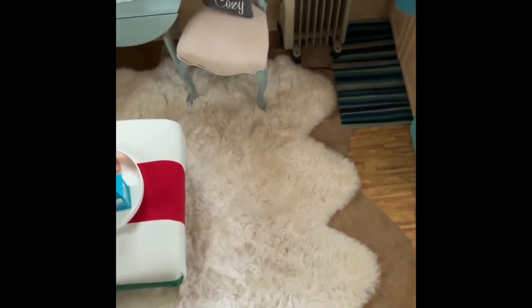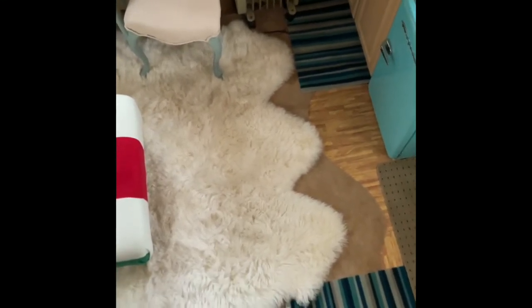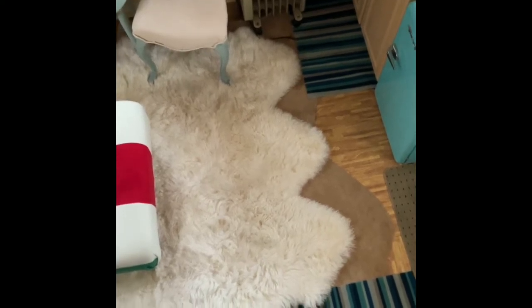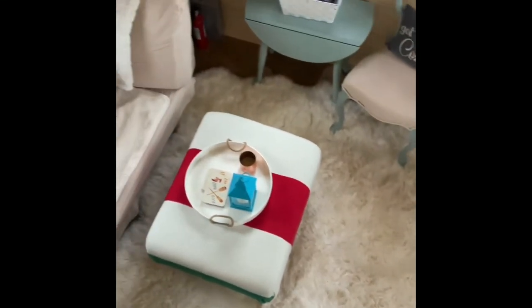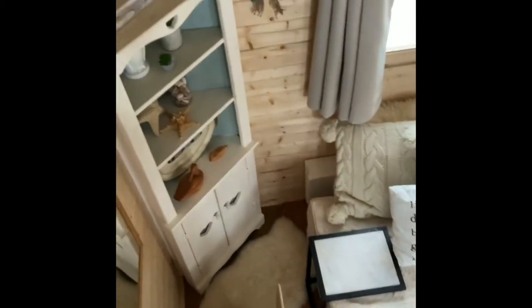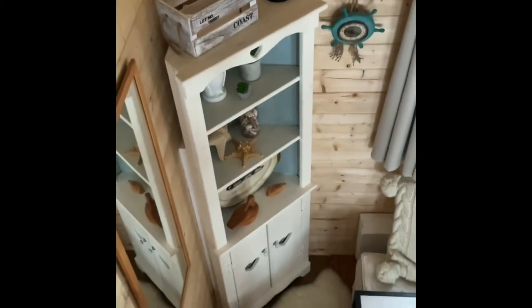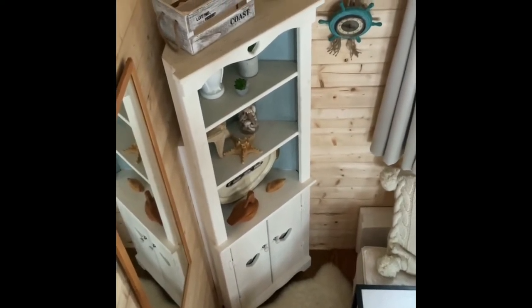I've layered a cowhide underneath the sheepskin, and also foam tiles as an extra layer of insulation. Even though we did insulate the bottom of the bunky it still gets quite chilly, but that has really helped — my guests have not complained of the cold. This shelf unit I paid $25 for on Marketplace and painted it with chalk paint.